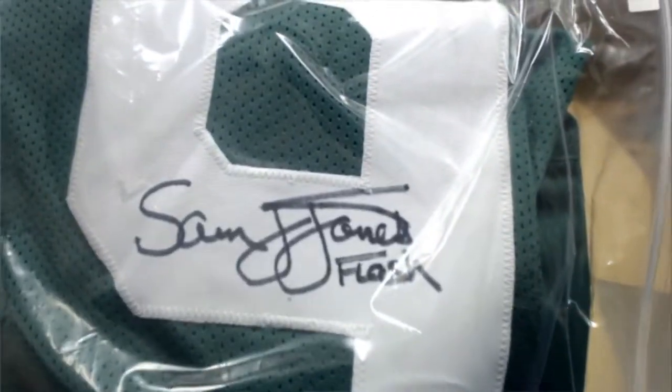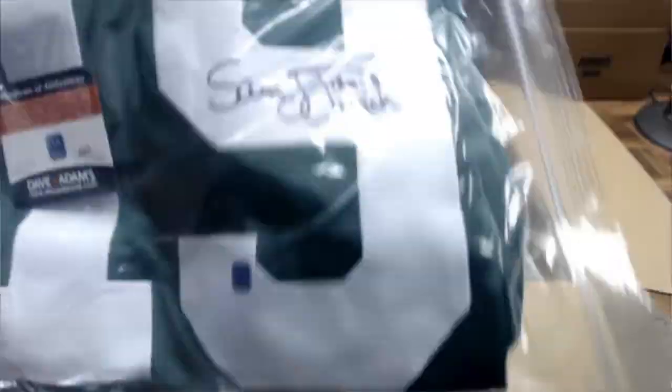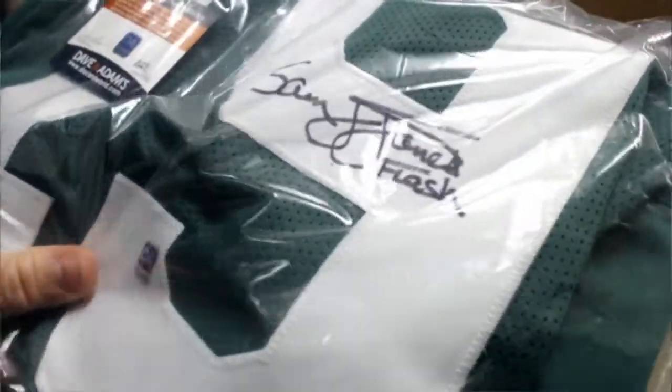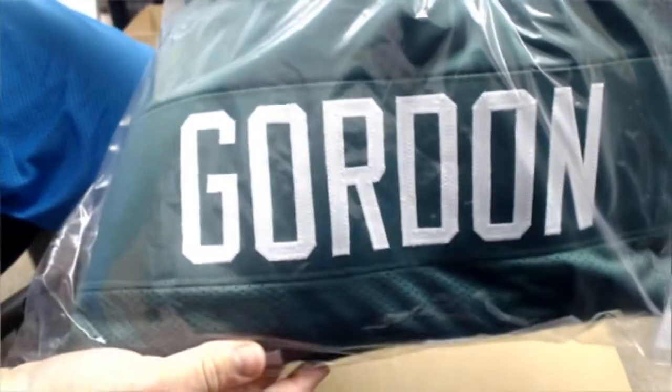Sam Jones — it's a Flash Gordon jersey, signed by Sam Jones. It's Gordon, Sam Jones, Flash.